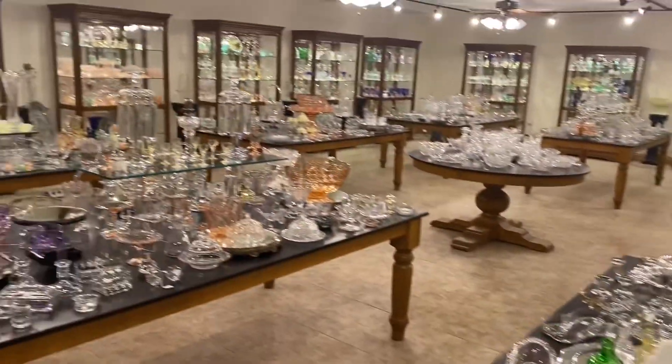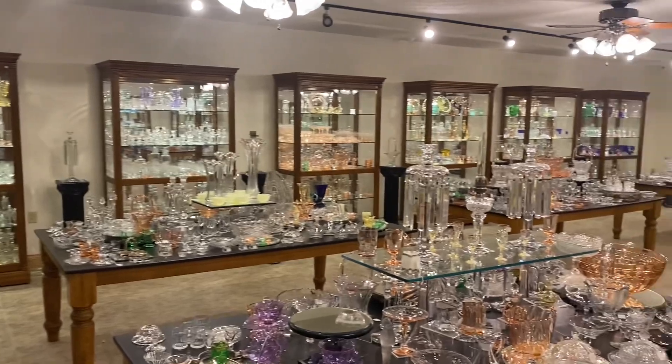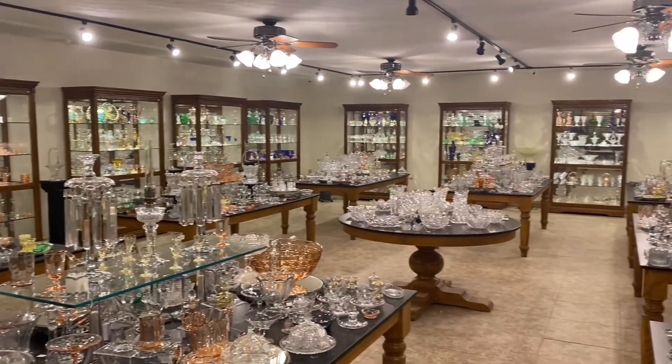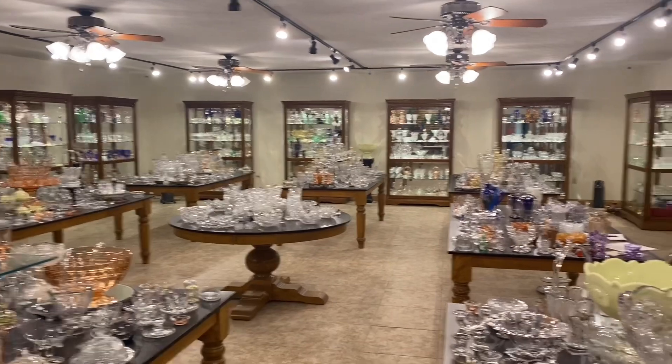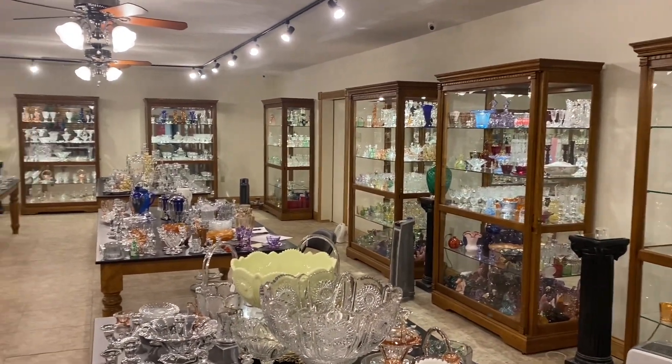Let me give you a quick little preview of our shop. We have 18 cases and nine tables in our shop and it is just chock-full of Heisey glassware right now for the Christmas season coming up. So if you're in the area, you can always stop by — just give us a call or a text and we'll set up an appointment for you.